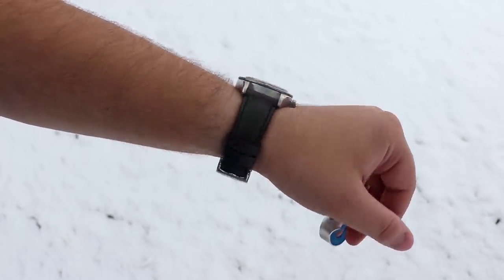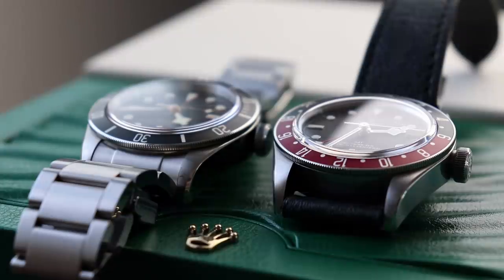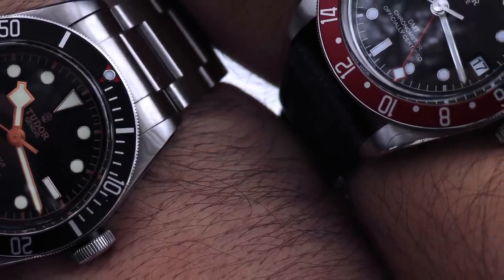They've got a free-sprung balance set in a full-balance bridge. The architecture's nice. The only con is the movement is a little thick, and that's reflected in the mid case, how thick the case back is, and overall the wear on wrist. The new in-house versions are kind of tall and thick, and although I think they're good buys and certainly worthy of consideration — maybe even alongside the Omega Seamaster — they just don't quite have the finesse and feel of these ETA versions that have been discontinued.